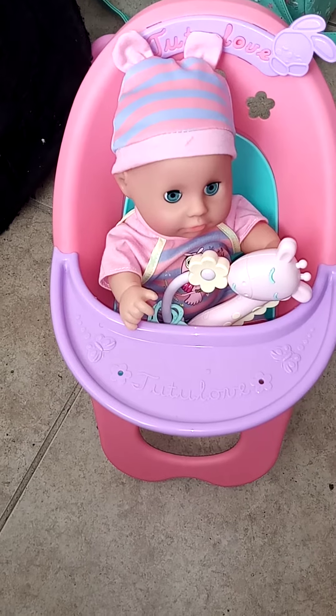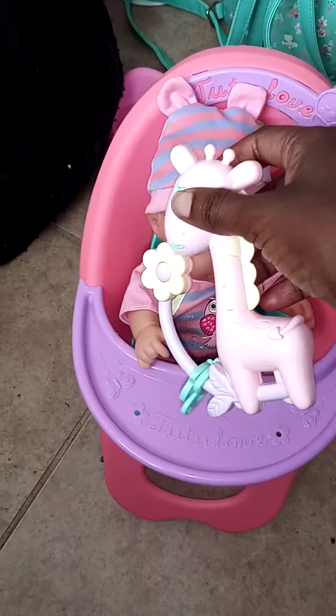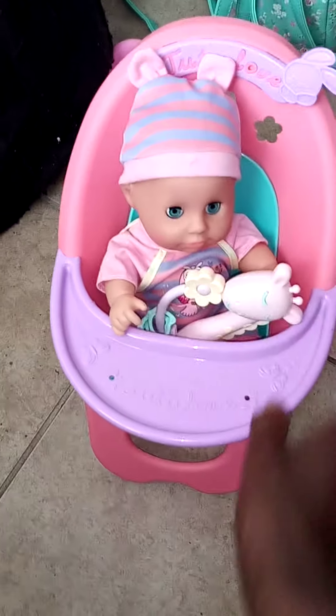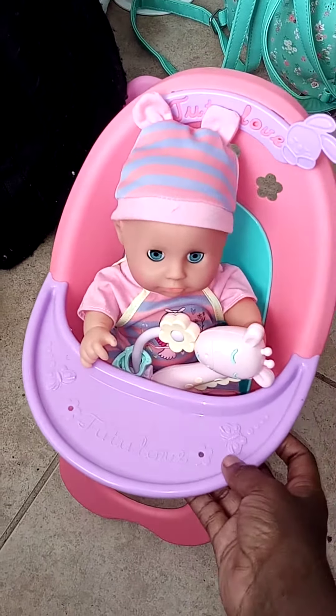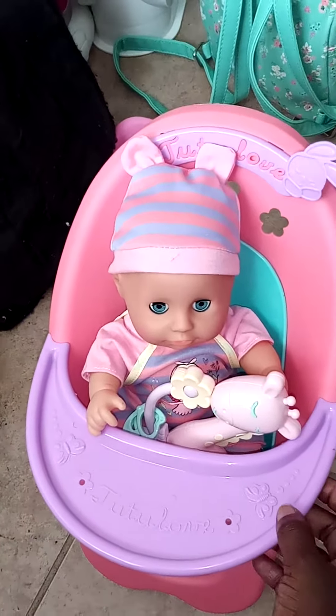Christy is sitting in her high chair and she's playing with her zebra baby rattle. I like her high chair.